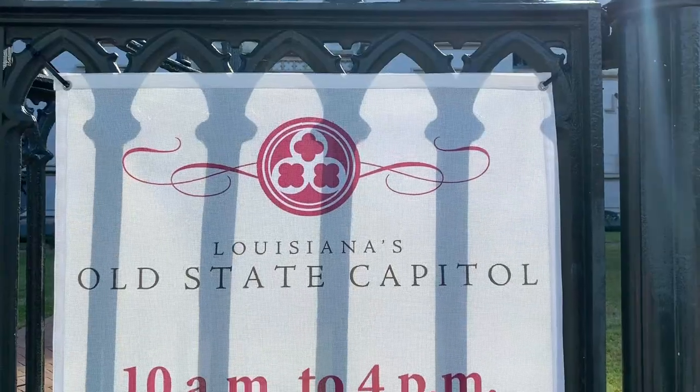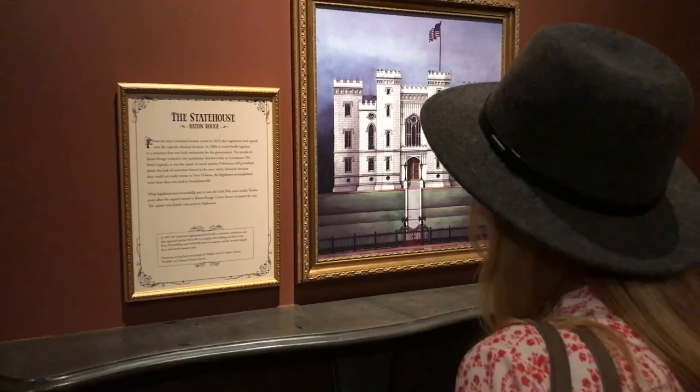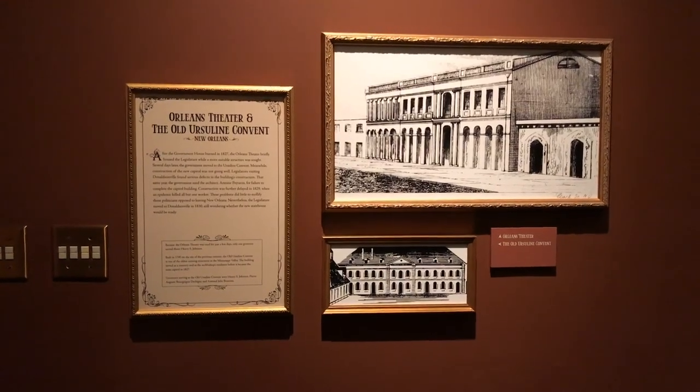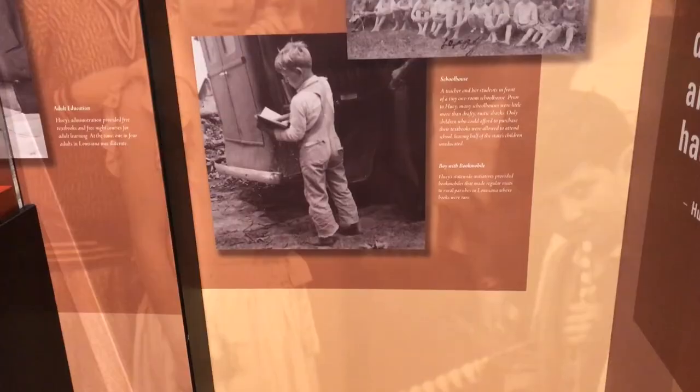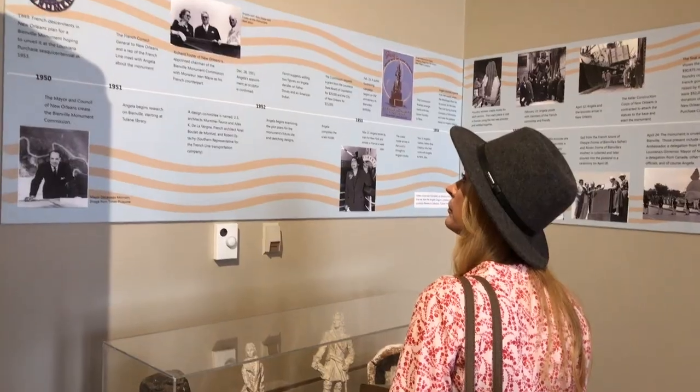Right now we're in the old state capitol building — yesterday we were in the new one. We are enjoying exploring Louisiana. This is a great museum for history buffs. It's absolutely free, there are two floors to explore with all these different interactive exhibits. We're loving reading all the history and finding out who built the roads and monuments we are actually viewing today. It's a very cool building — we recommend it. Seriously one of the most beautiful buildings I have ever seen.